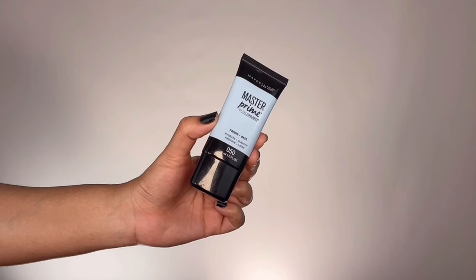For primer I'm taking Maybelline Master Chrome Primer and applying this all over my face, concentrating mainly on the porous areas because Deepika's skin is super poreless and baby-bum smooth. I have to make sure I'm filling in my pores to make it look as smooth and poreless as hers.